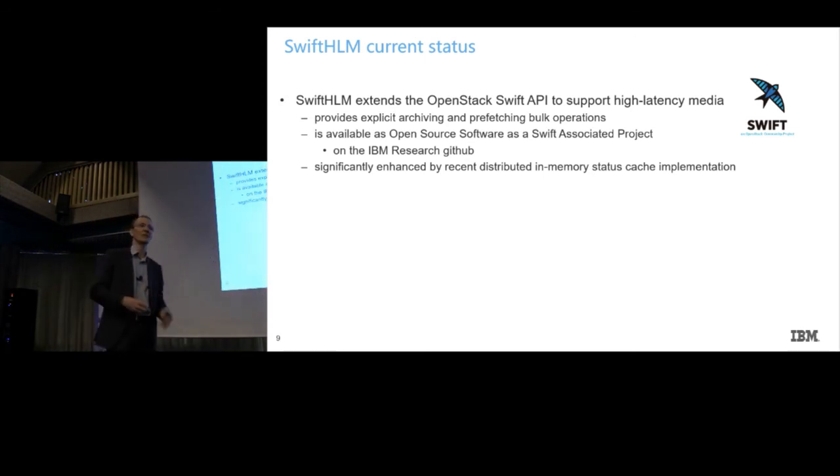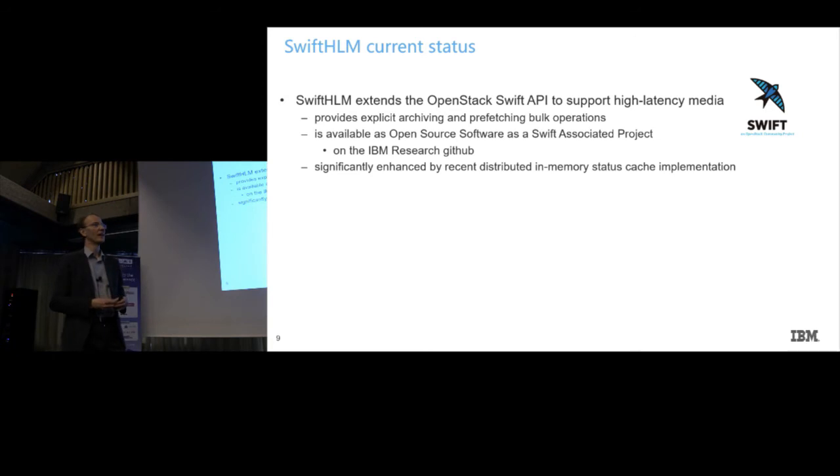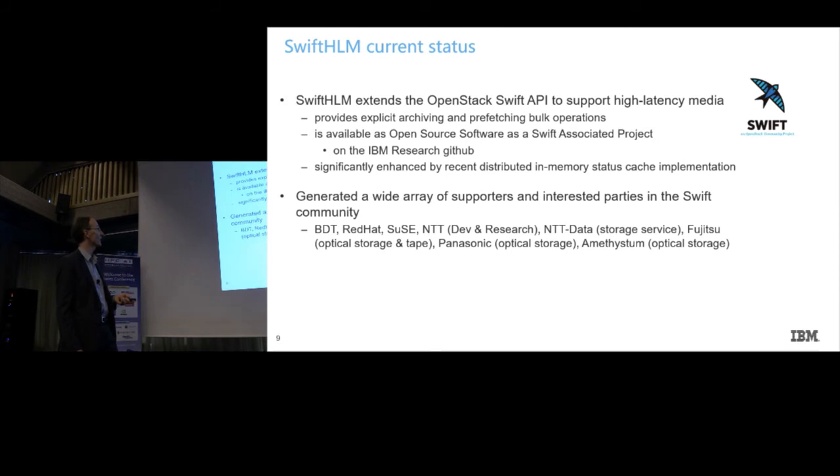If you do a status request, you have to go back to at least the file system and query inode information to retrieve your status — whether it's on disk or on tape — which could take some time. We improved that by caching the information in memory using memcached, the distributed memory caching solution.